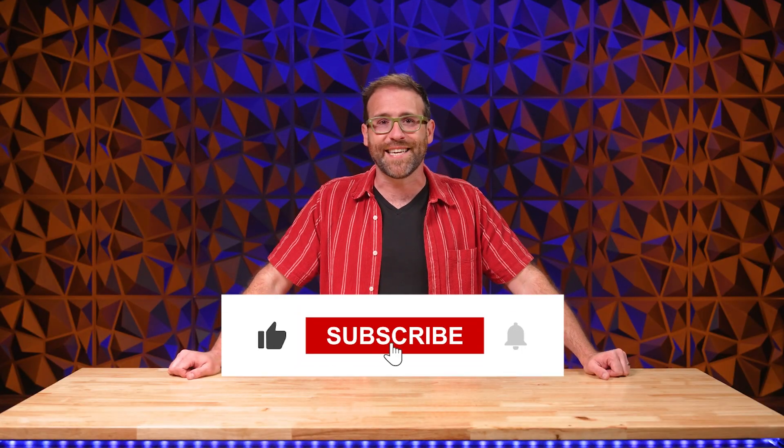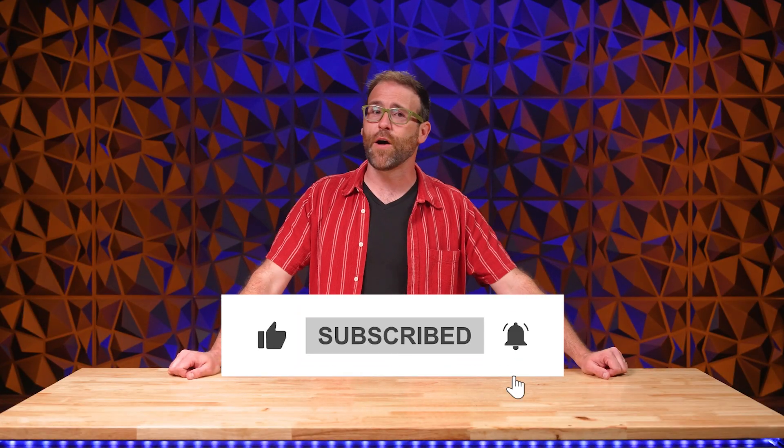That's it! Did we miss anything? Let us know in the comments below if there's any other software that should be avoided at all costs. Be sure to follow us for more great content like this, and check out Newegg.com for all the best in PC hardware this side of the multiverse.